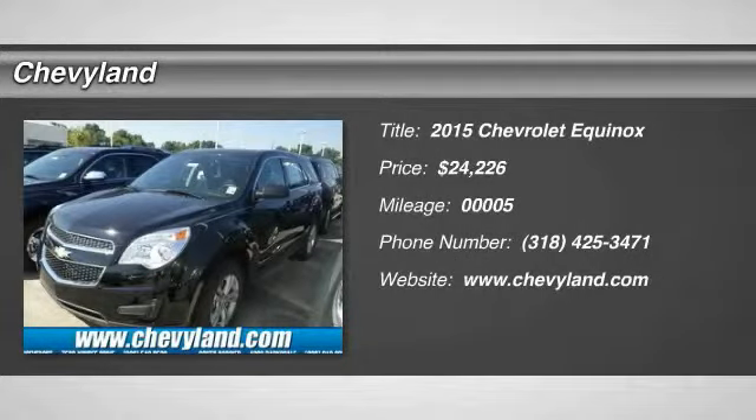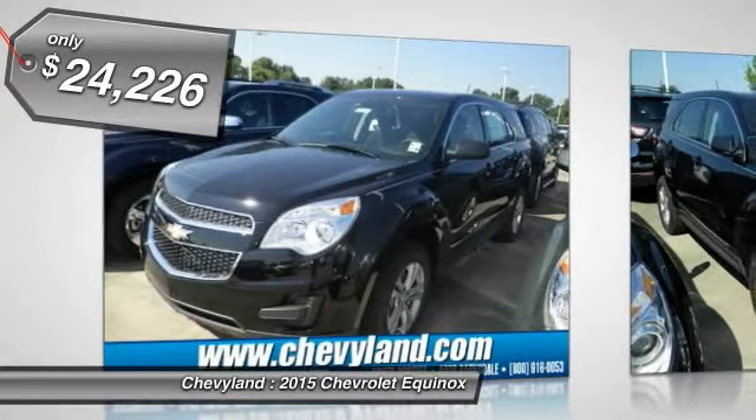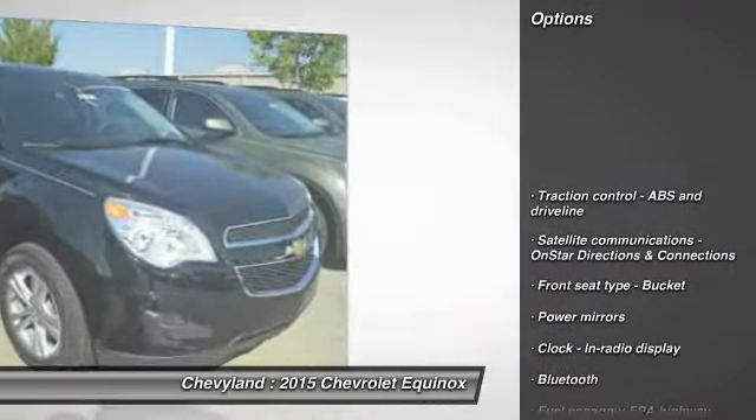The 2015 Chevy Equinox. Fuel efficiency, safety, and value equals the Chevy Equinox, and is priced below $25,000. This vehicle has less than 100 miles. Here are some of this vehicle's great options.